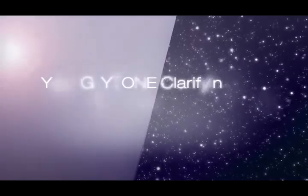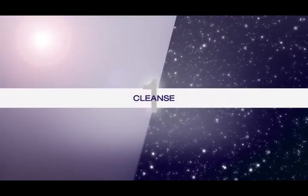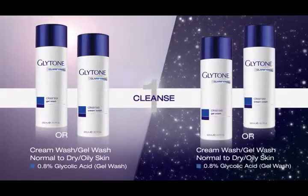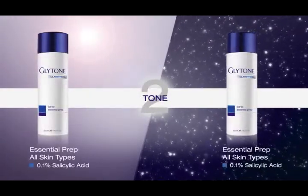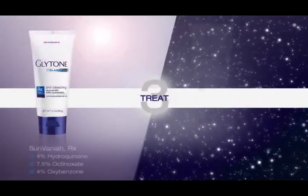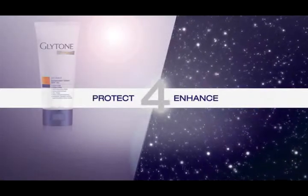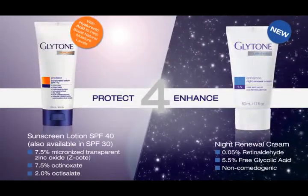Discover your Glytone Clarifying Protocol for day and night. Cleanse in the morning and evening with Glytone Cream Wash or Gel Wash. Tone in the morning and evening with Glytone Essential Prep. Treat in the morning with Glytone Sun Vanish and in the evening with Glytone Clarifying Cream or Gel. Protect in the morning with Glytone Sunscreen Lotion SPF40 and enhance in the evening with Glytone's new Night Renewal Cream.